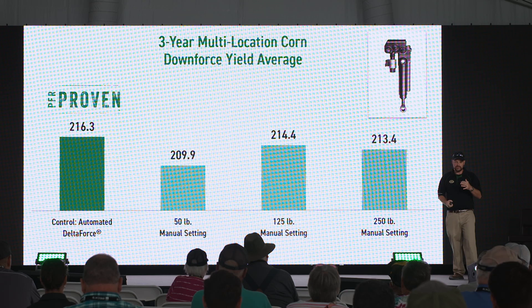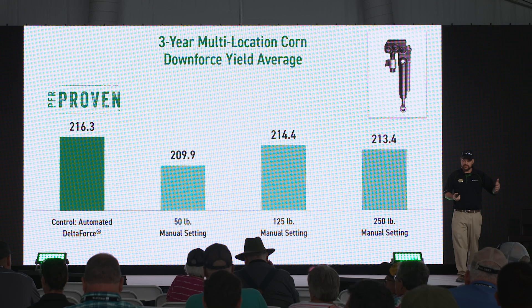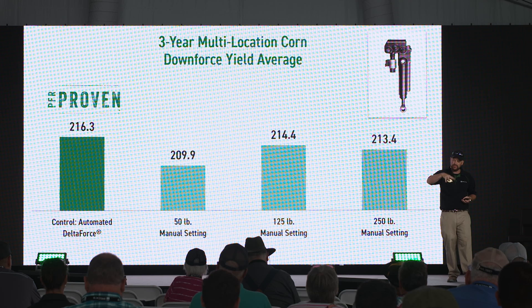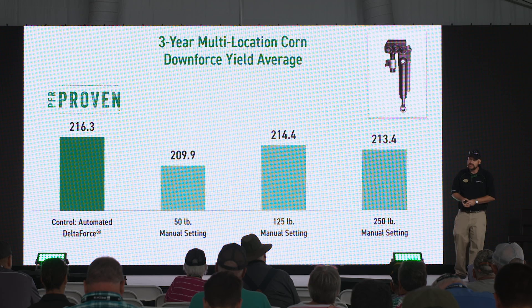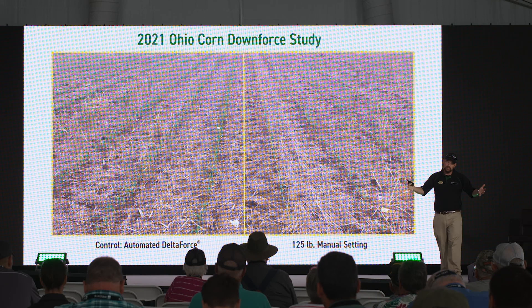This data was done in nice uniform flat plots. We took Delta Force fully automated — that's the bar on the left — and compared it to the same hydraulic cylinder at static pressures of 50, 125, and 250 pounds, simulating spring pressures. If it would have been actual springs, those yield numbers probably would have been worse because we wouldn't get as good ground contact. Even so, we still have two to four bushel gains across these nice uniform plots for fully automated hydraulic downforce. When you're going across your fields with more variability, that's going to add up fast.